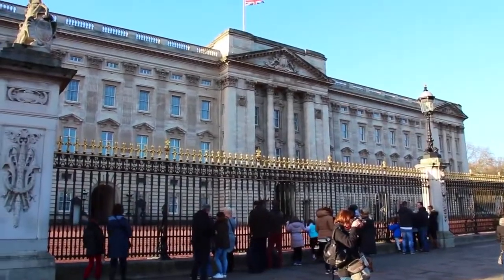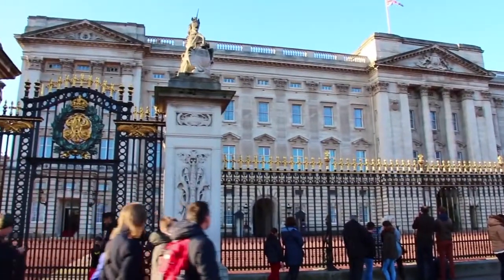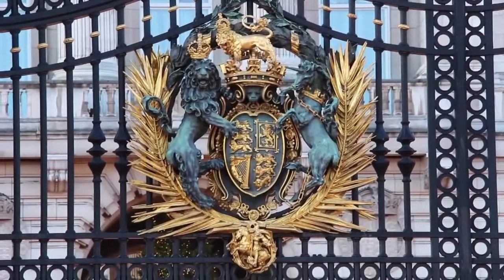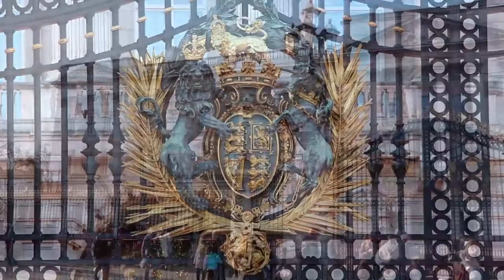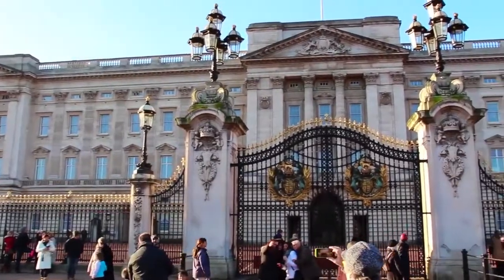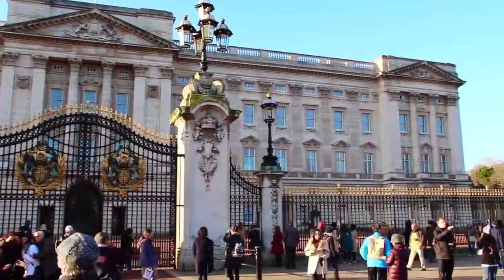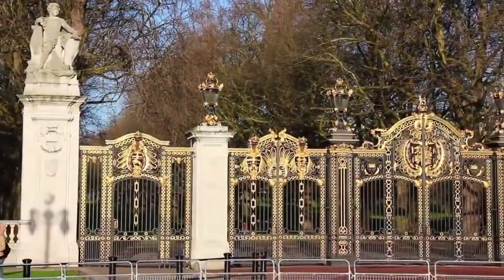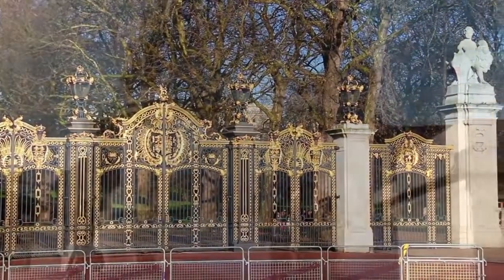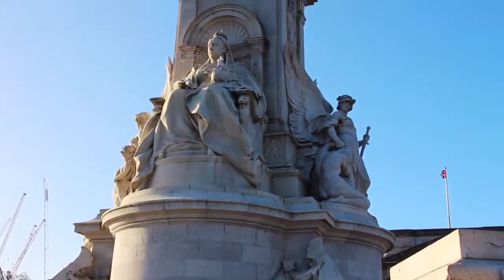This fully functional palace is comprised of 775 rooms, including 19 state rooms, 240 royal, guest, and staff bedrooms, more than 90 offices, and 78 bathrooms. If you're visiting during late summer or early autumn, be sure and get tickets to view the royal state rooms, the working heart of the palace. This ornate golden fence is known as the Victoria Gate, and directly in front of the palace, this ornamental statue is the Victoria Memorial.